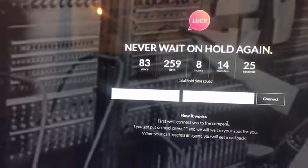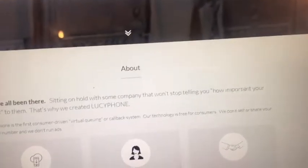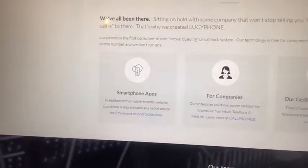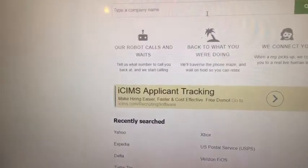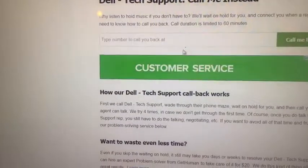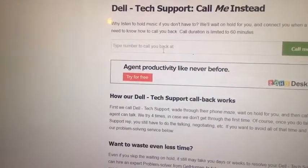It works on the website and it'll also work on your smartphone too, because they definitely have an app that you can use in order to call from your smartphone. It's a great little app and a great little website to check out. It's also part of the GetHuman partnership. For those who don't know what GetHuman is — GetHuman is a website where if you want to get in contact with a company, you can just type in the company name and it'll give you the phone number for Dell or whoever, or you can tell it to call you instead.